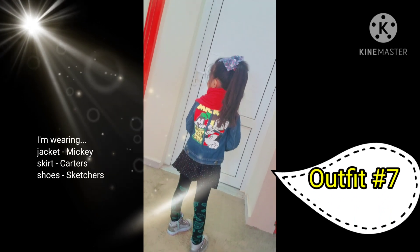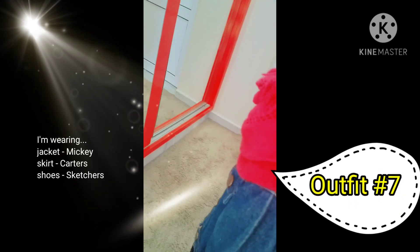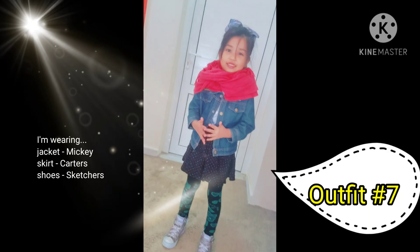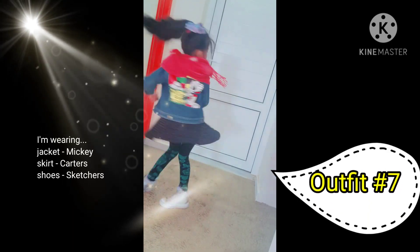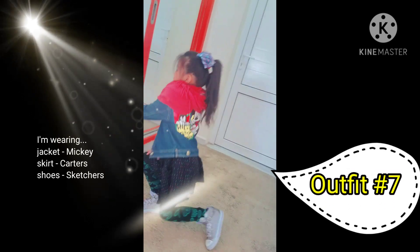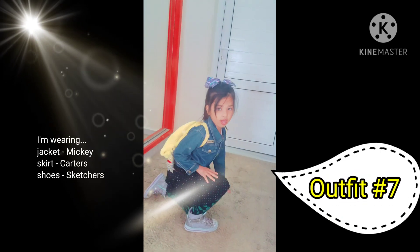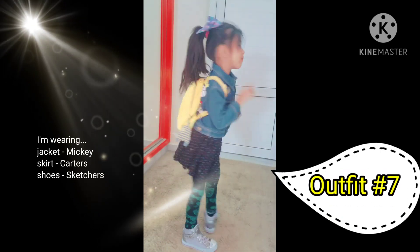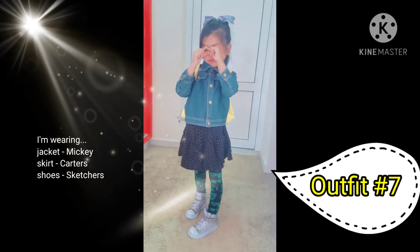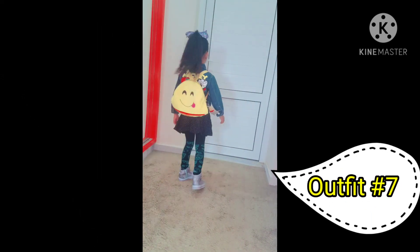Hello guys, so this is outfit number seven. I have my Mickey Mouse jacket and red scarf — it's my mommy's scarf, it's super big — and my nice shiny light shoes, and my Mickey Mouse bow and rainbow skirt and my rainbow bag. So that's it guys, bye.